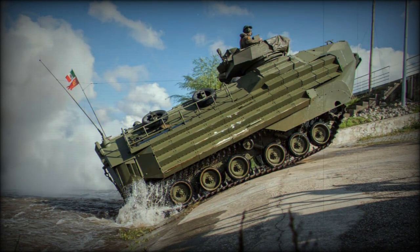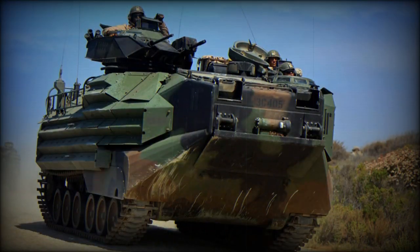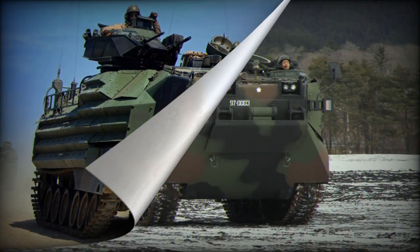The AAV-7 has been used extensively in various conflicts since its introduction into service. It participated in the 1982 Frollov War, peacekeeping missions in Beirut and Somalia, and operations in the Persian Gulf, Afghanistan, and Iraq.